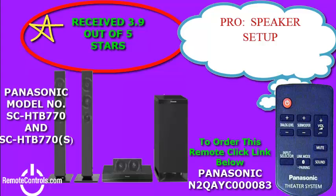Welcome and thanks for joining us for a review of Panasonic's SC-HTB770 3.1 channel soundbar with wireless subwoofer.